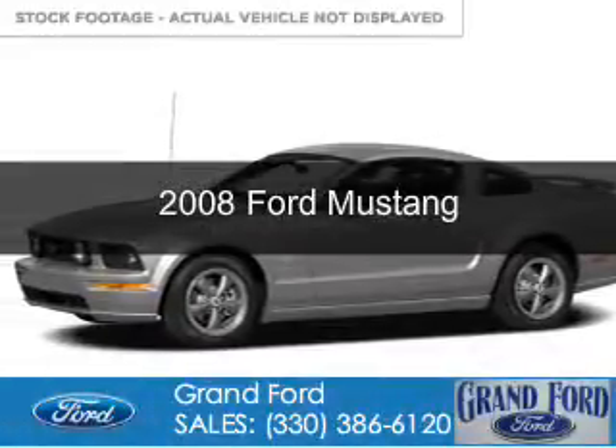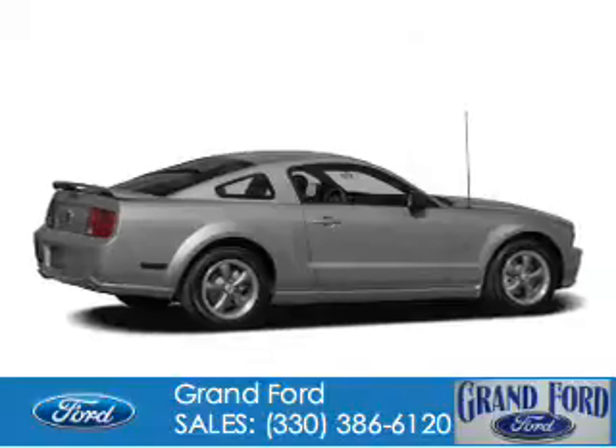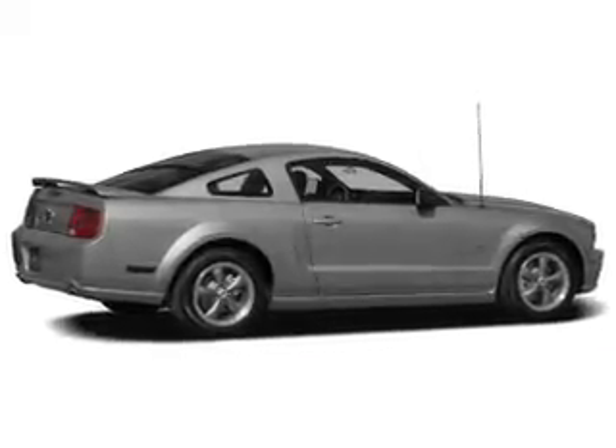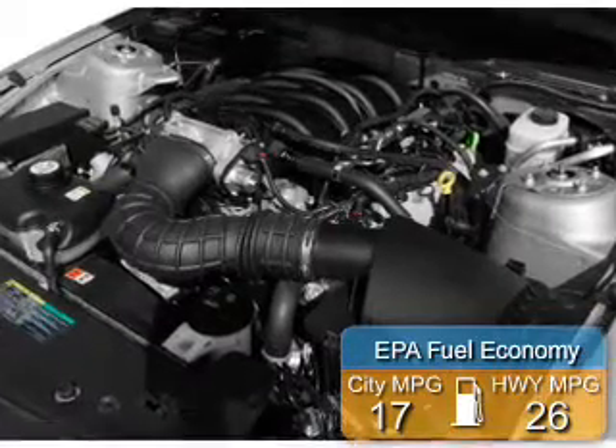This is a used 2008 Ford Mustang. It's powered by rear wheel drive, a 4-liter, 6-cylinder engine. Great fuel efficiency saves you money by requiring fewer trips to the gas station.